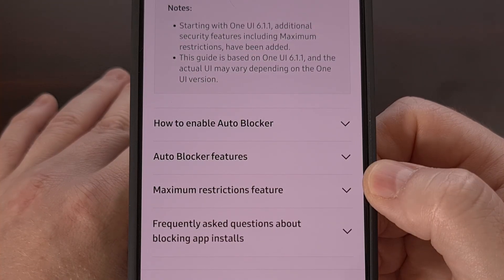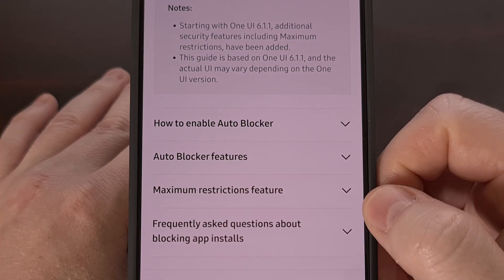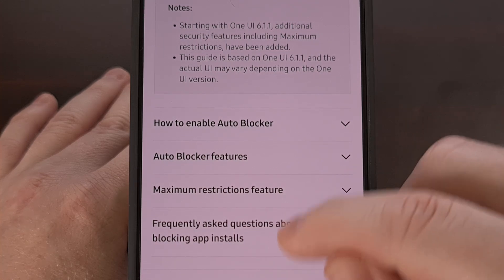With this new firmware update, the company has also updated its AutoBlocker security service. This was initially launched back with One UI 6, but its features were much more limited back then.